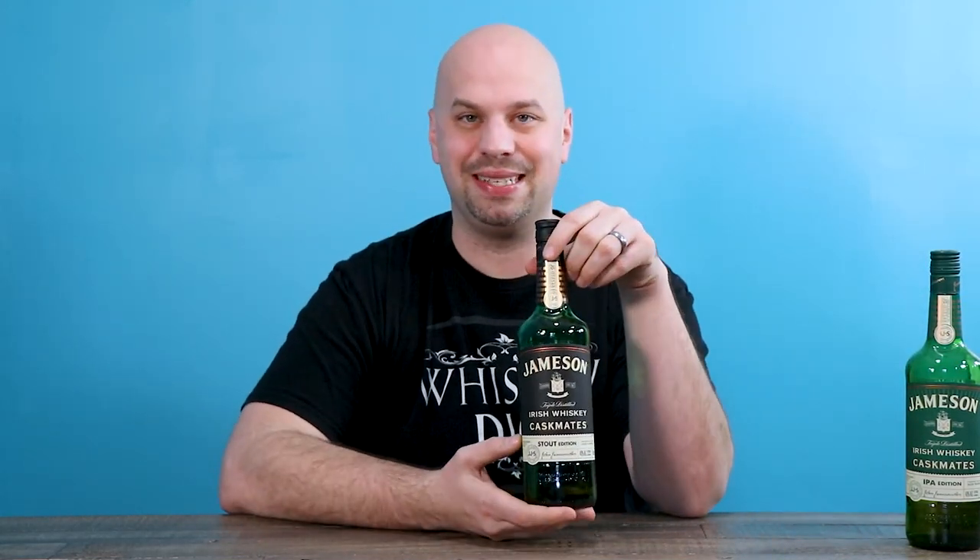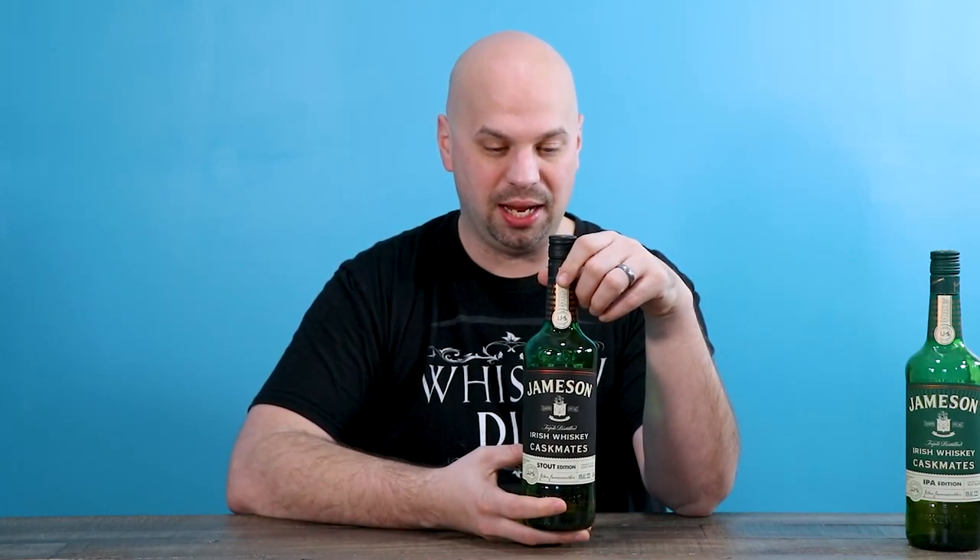Along those same lines, we'll go Jameson Stout Edition. This is the better of the two, according to the Versus episode that I did and maybe giving it a little taste right before filming. But in general, both of them can probably be skipped.